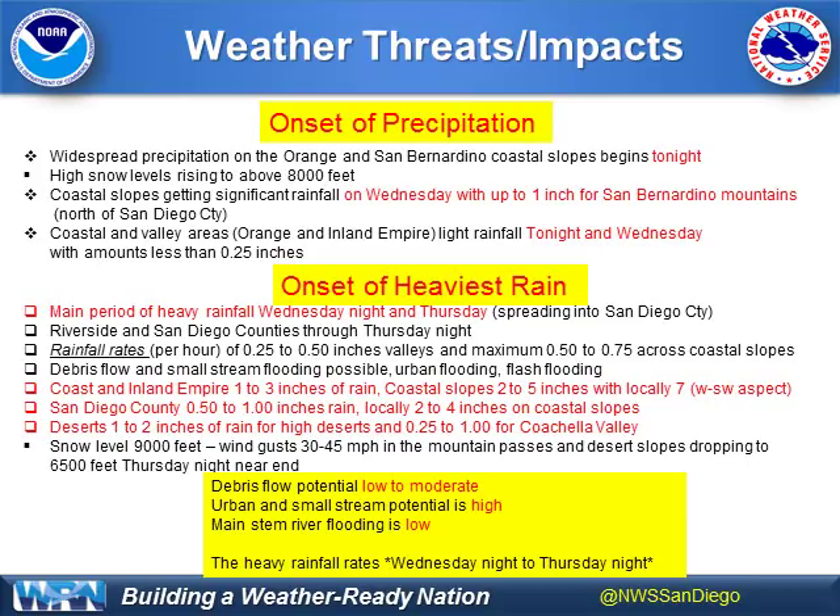Snow levels do drop a bit as the disturbance moves through Thursday night, but most of the precipitation will be over by then. Debris flow potential is still low to moderate. Urban and small stream flooding from heavy rainfall rates Wednesday night and Thursday is rated high. Mainstream flooding is low — it does exist, but it is low — and that includes rivers like the Santa Margarita River, San Diego River, and Santa Ana River, as well as the White Water. We may see some significant rises in those rivers for a short period, but flooding potential appears low at this time.